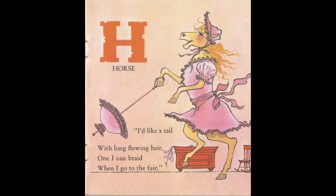I'd like a tail with long, flowing hair. One I can braid when I go to the fair. H is for Horse.